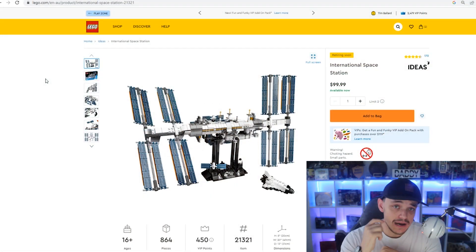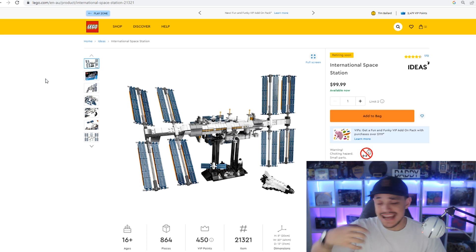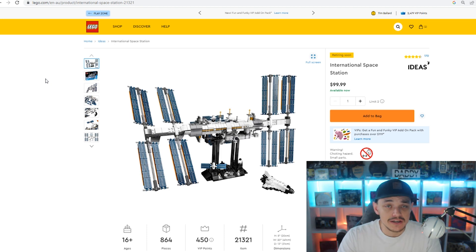G'day everyone. These are three more Lego sets that I am buying and have bought for Lego investing in 2022. These are in no particular order as to how many I have gotten or my preferences over which ones. These are just three that I have bought and I am continuing to buy before they retire by the end of the year.